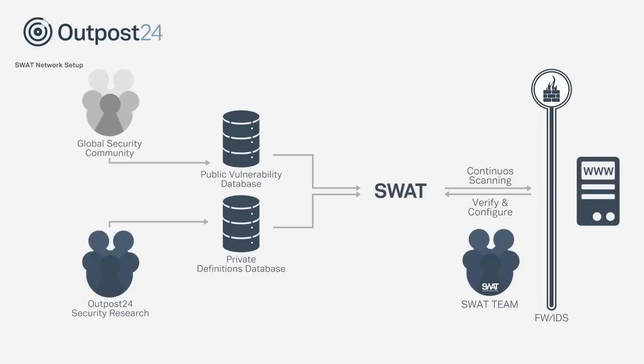Due to the penetration testing team and the intelligent technology behind the service, SWOT is able to continuously identify all vulnerable aspects of your web applications now and into the future. The continuous monitoring feature ensures web applications remain protected even when content is updated or new vulnerabilities are discovered.